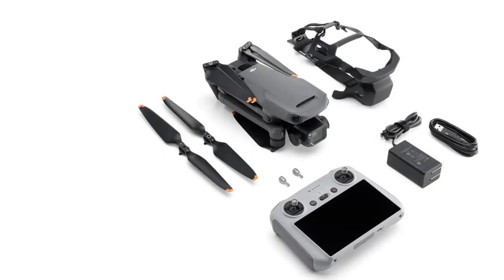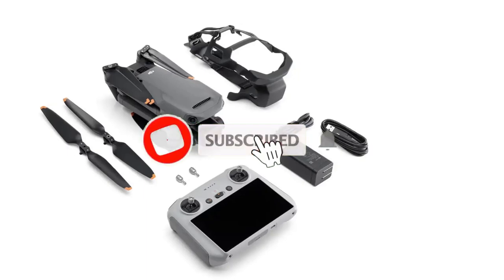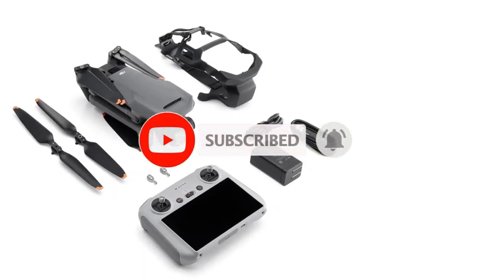Overall, the DJI Mavic 3 Classic is a powerful, feature-rich drone that offers superior imaging quality and advanced safety features, making it an excellent choice for professional filmmakers and aerial photographers.